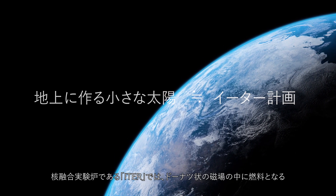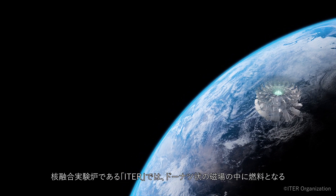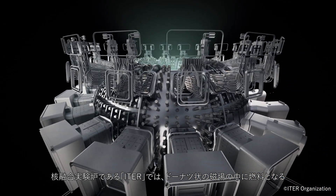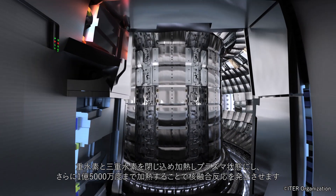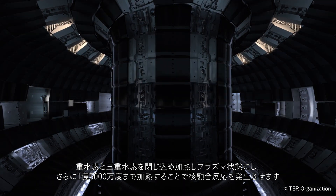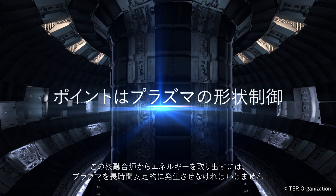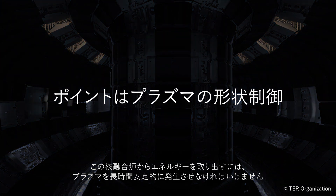In the experimental nuclear fusion reactor ITER, deuterium and tritium, which are forms of hydrogen that serve as fuel, are confined in a donut-shaped magnetic field heated to a plasma state and further heated to 150 million degrees centigrade to generate a nuclear fusion reaction. The ability to stably produce such plasma for extended periods of time is essential if we are to extract energy from a hydrogen fusion reactor.